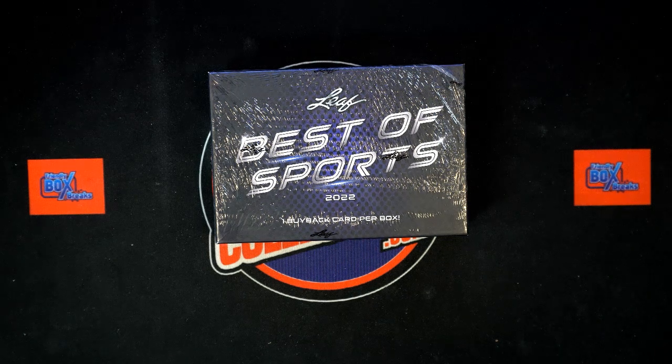All right, it is time for 2022 Leaf Best of Sports hobby box 130. This is a last name letter break. We're going to take our owner names and last name letters, randomize them seven times each, pair them up on a spreadsheet. So let's start with owner names here.